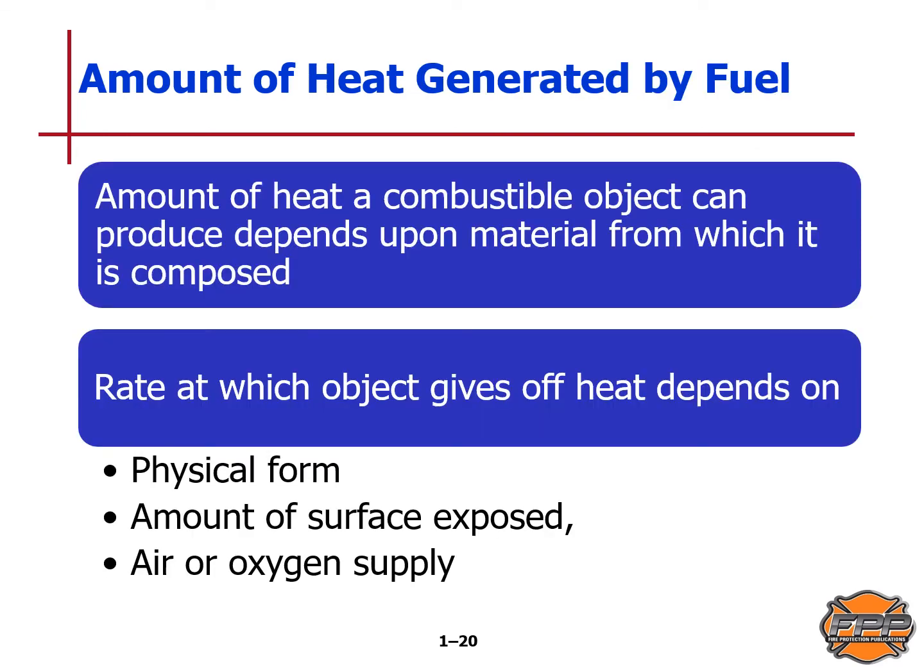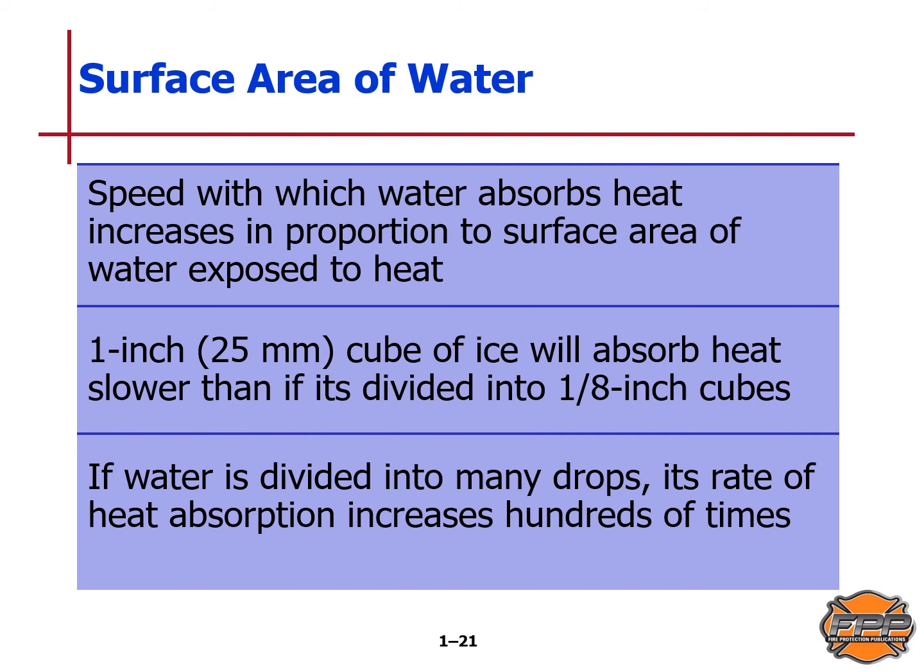The amount of heat a combustible object can produce depends upon the material from which it is composed. The rate at which that object gives off heat depends on its physical form, the amount of surface exposed, and air or oxygen supply. The greater the surface area, the faster water absorbs heat — many little droplets are better than fewer big droplets. The speed with which water absorbs heat increases in proportion to its surface area exposed to heat. If water is divided into many drops, its rate of heat absorption increases hundreds of times.